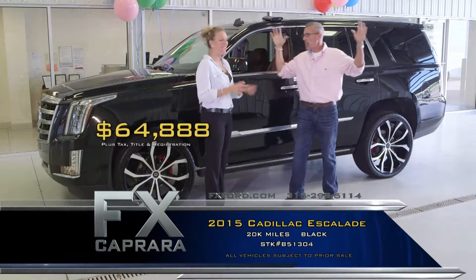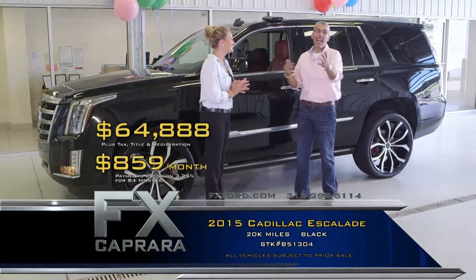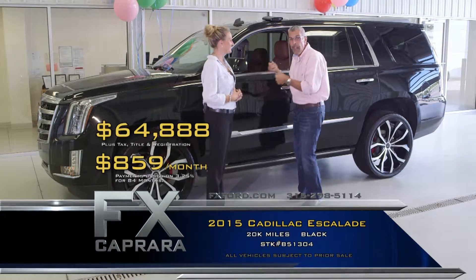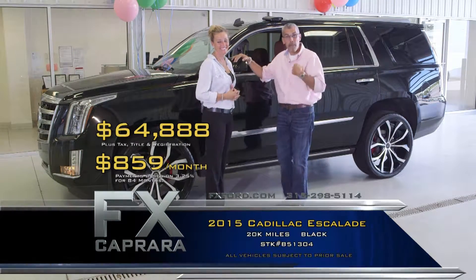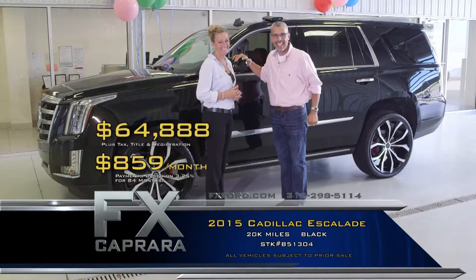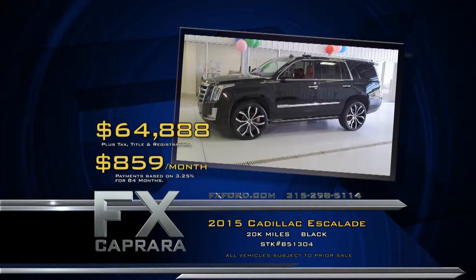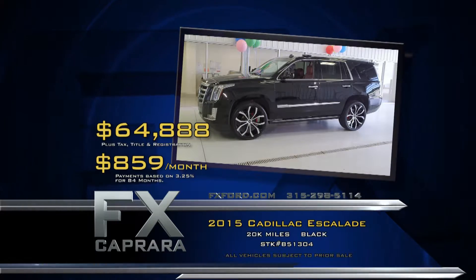That is an unbelievable price for a car that cost almost $90,000 new. Walk out with a payment, no money down — 24-inch wheels, $8,000 worth of tires and wheels — for $64,888, with a payment of $859 a month. Let's recap: 2015 Cadillac Escalade for $64,888 or a low payment of $859 a month.